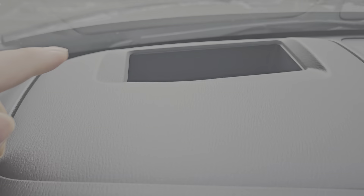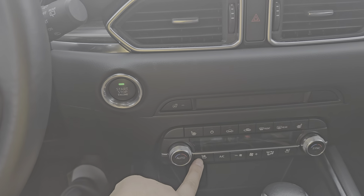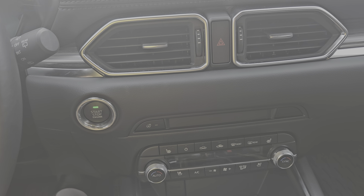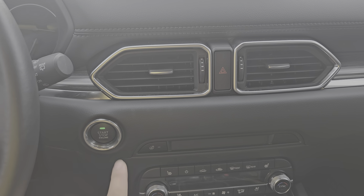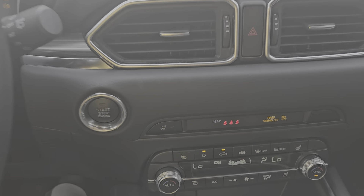Bose sound system. The package includes heads-up display, so you'll see your speed in the windshield as a hologram. And you have heated and cooling seats for both driver and passenger. Rear seats have heated as well. And then you have a heated steering wheel.